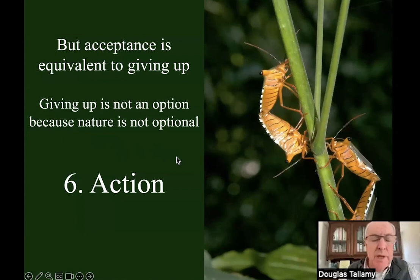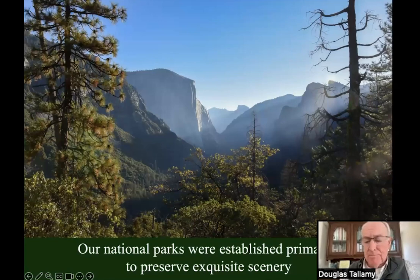We need a sixth stage and I'm going to propose action. There really are things that we can do to decrease at least the loss of biodiversity.